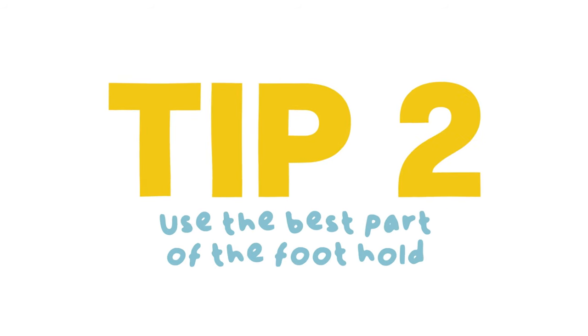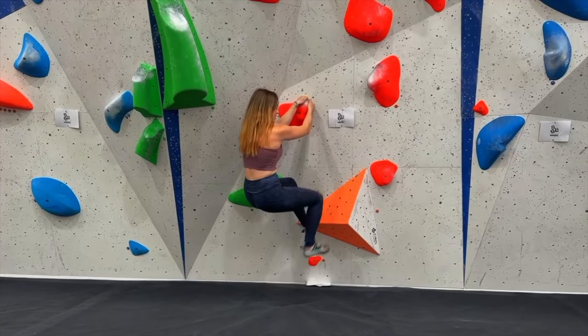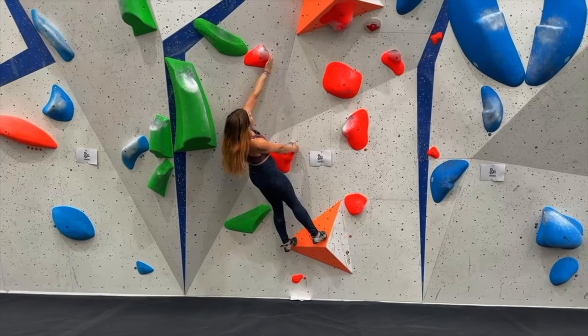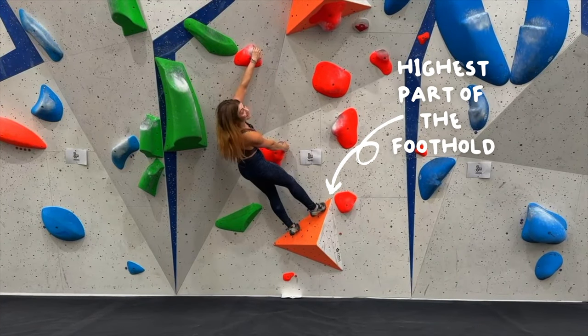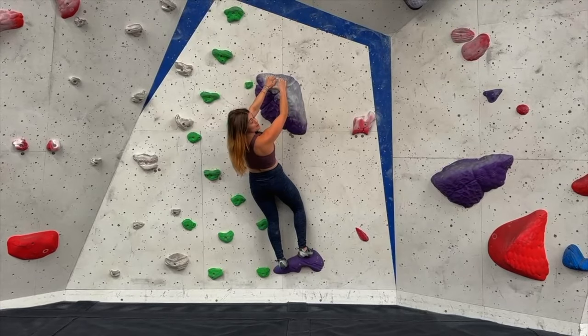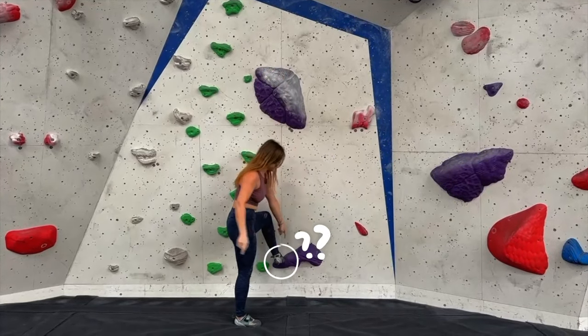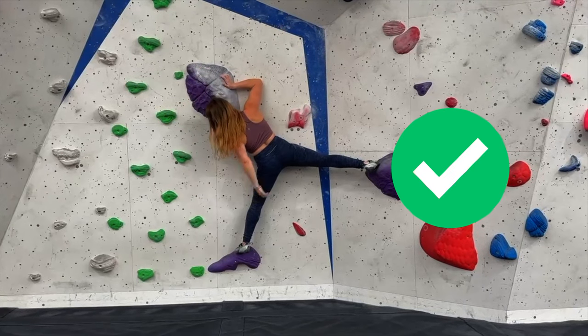Tip two is building on tip one. So we're not just thinking about getting our feet onto a higher foothold, we're thinking about getting our feet onto the highest part of the foothold that we're on. From here I can just about reach it, but if I move my feet just a little bit higher — way easier. The same goes for moving sideways. If I'm trying to get my foot over there, why am I leaving my left foot so far away? This doesn't always work, because sometimes moving your feet around puts your body in the wrong position, but it's definitely something for short people to consider.